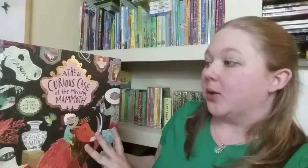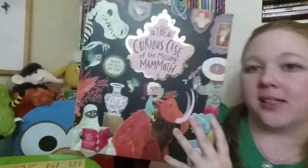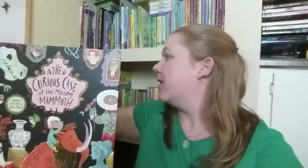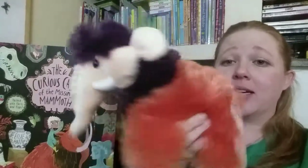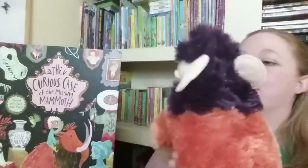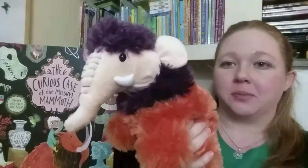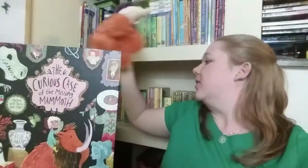Today I'm gonna show you 'The Curious Case of the Missing Mammoth,' one of the newest Usborne books — so cool! It does have a plush. Oh my gosh, I love this guy — the purple is my favorite. I know that Robert liked him because he has a trunk and Robert likes elephants, so I thought that was pretty cool.